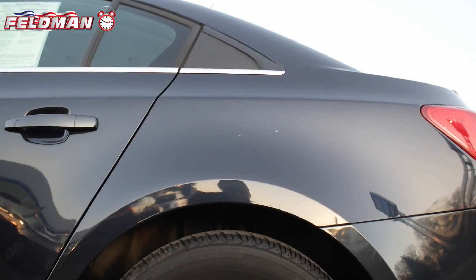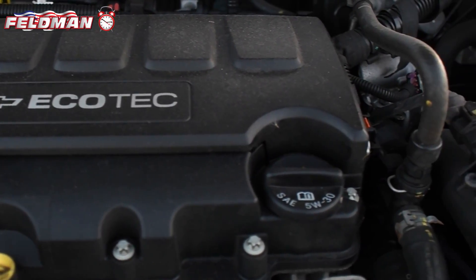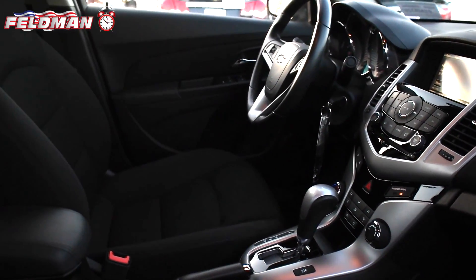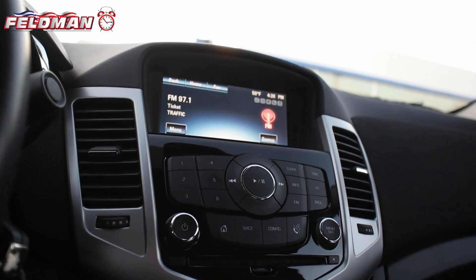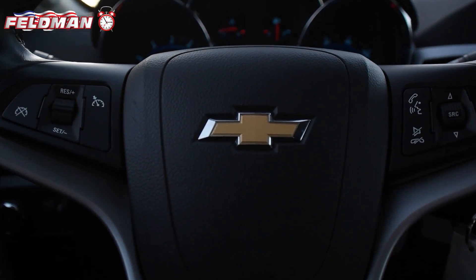This compact sedan is nicely equipped and features an Ecotech Turbo 1.4L dual overhead cam engine, premium cloth seats, automatic transmission, Sirius XM radio, backup camera, and Bluetooth. With only 28,896 miles,